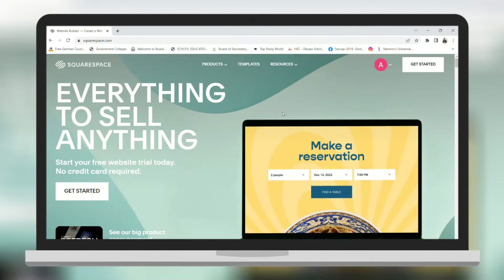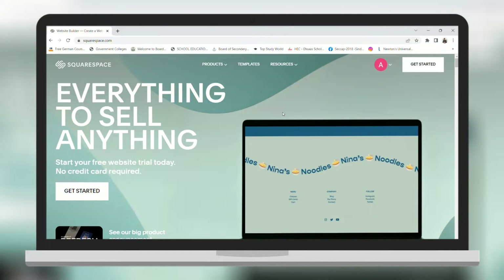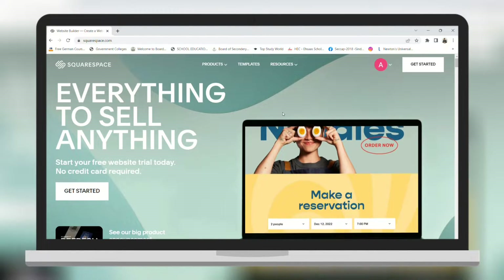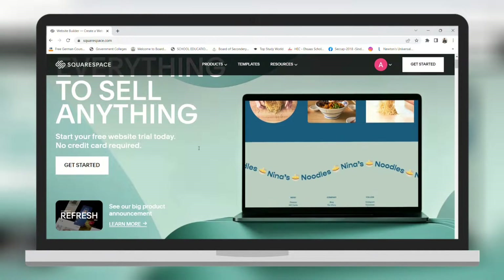A lot of people have this question: is Squarespace hard to use? The honest answer is no. Squarespace is the easiest content management system available in the market. Anyone with no coding experience can use it for editing and creating their new sites.